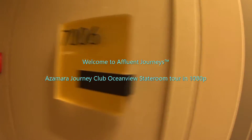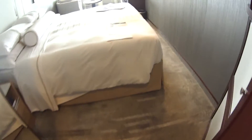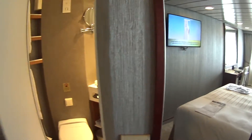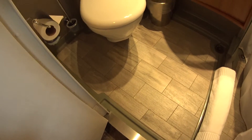We're looking at a standard ocean view stateroom on board the newly reimagined Azamara Journey. I'm Mike Lukens — welcome to Affluent Journeys, that's my website affluentjourneys.com. And of course we have a standard bathroom here.